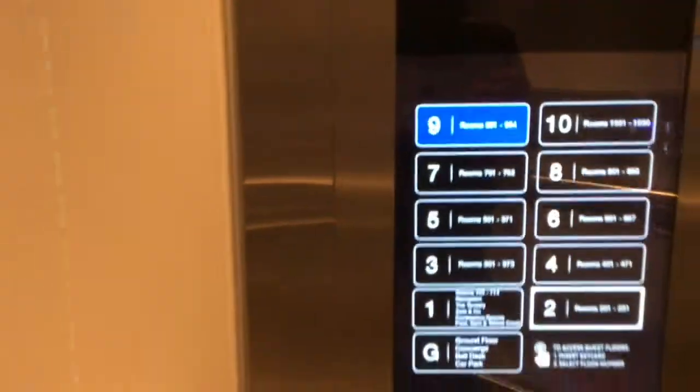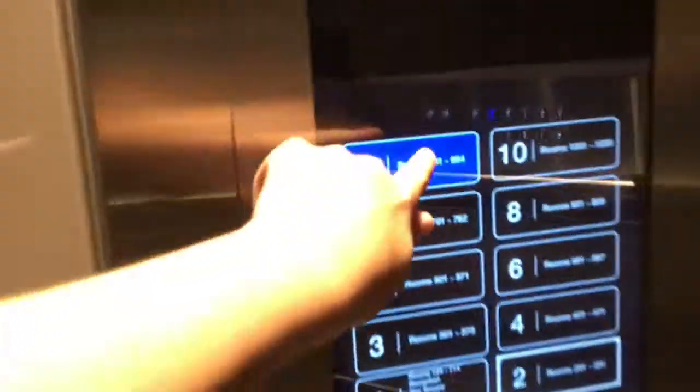So as you can see, I'm going to go to the front line. I picked a random floor. And a touch screen, pretty cool.